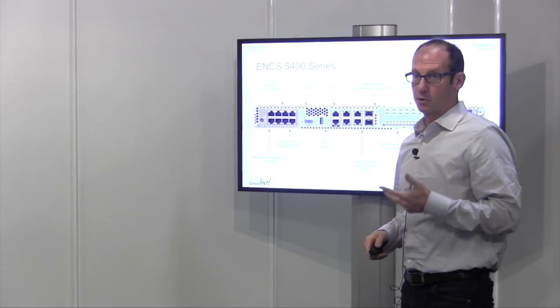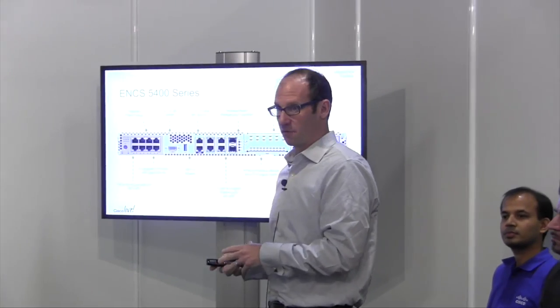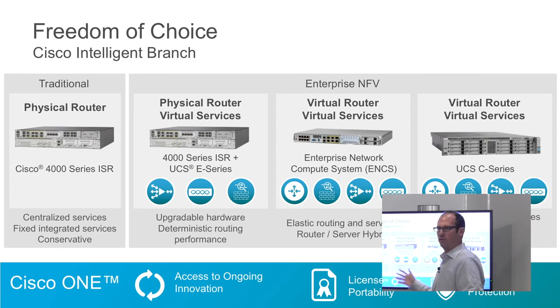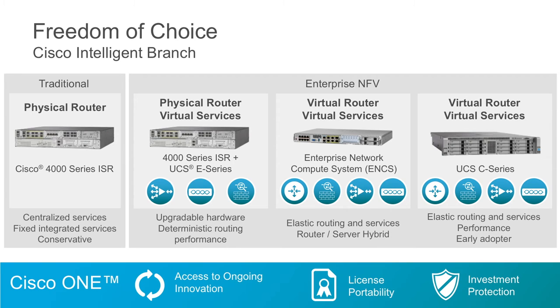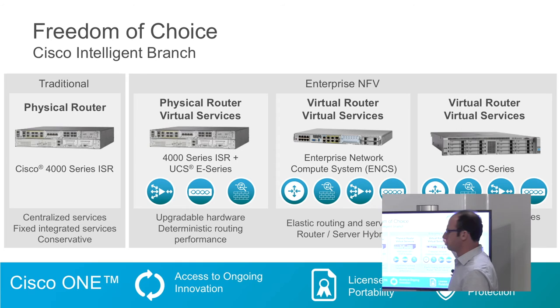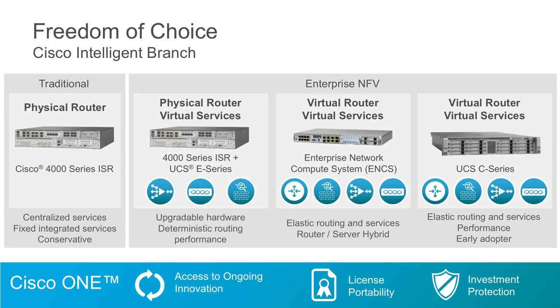ENCS is the Enterprise Network Compute System — a compute system for the network operator. With the addition of ENCS, we now give a variety of options for the hosting platform. For customers with more centralized or cloud services who don't need on-demand flexibility at the branch, the ISR 4K is a great solution. For customers starting their virtualization journey, they can put a UCSE blade into the 4K, keeping the router physical but having other services virtualized. For those wanting full flexibility including a virtual router, they can go with ENCS or a UCSC server for very high capacity memory or storage requirements.